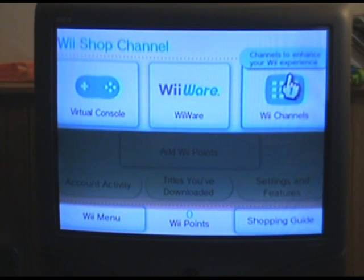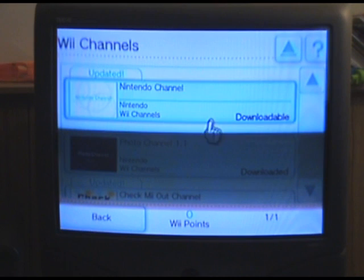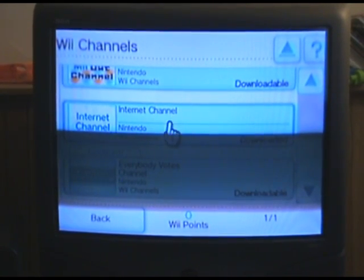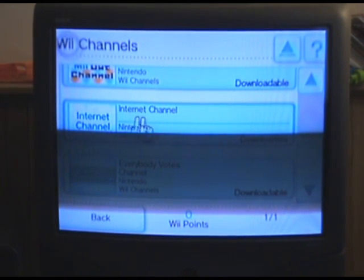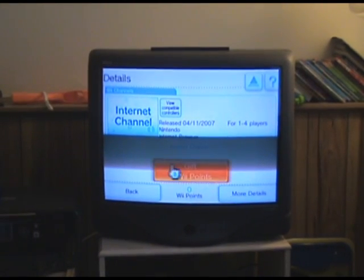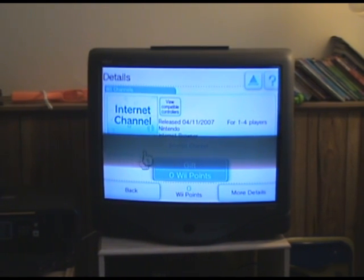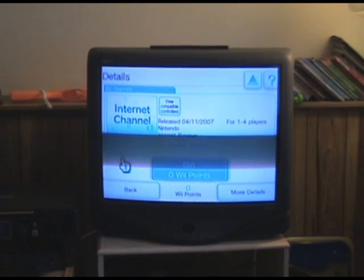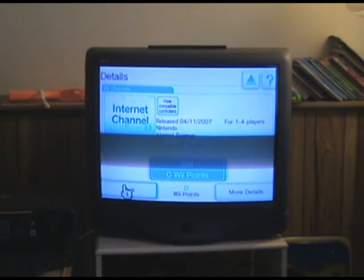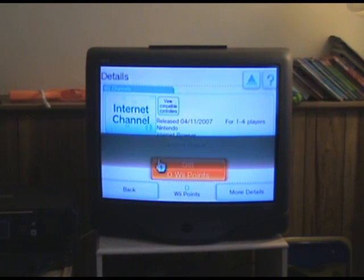Click Wii Channels. Then you're going to click Internet Channel. We've already done it, so basically you will click that. It's free. And once it does the update, all your YouTube videos and stuff like that will work. And that actually updates the Flash Player.